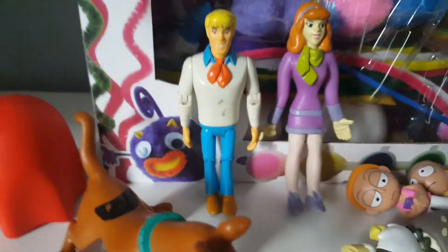Bendy Daphne and a figure of Fred. So I hope you enjoyed today's YouTube video, I'll see you in the next one, have a nice day, goodbye.